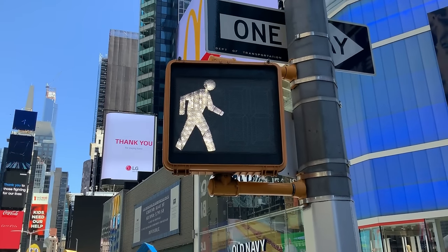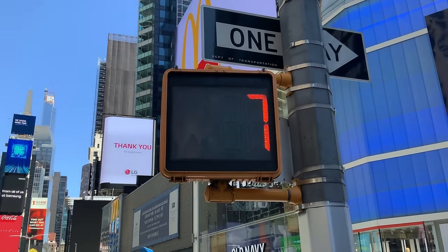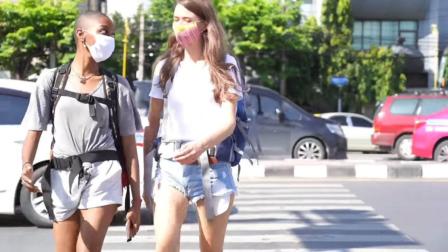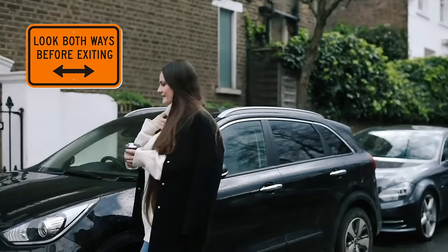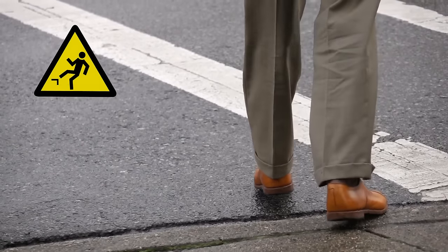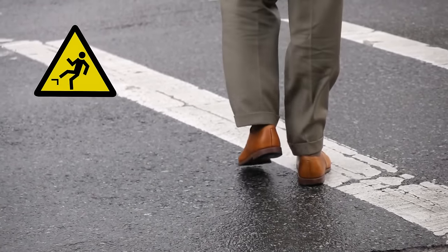Walk. You may cross the street when you see this sign, but when you see the hand, you need to hurry. Look both ways. You must look both ways to cross the road. Caution. Watch your step. This sign means the ground may be cracked or bumpy or steps are nearby.